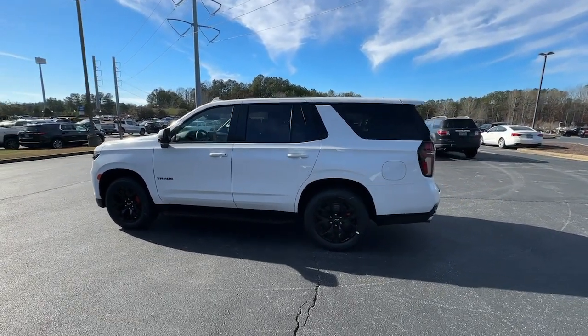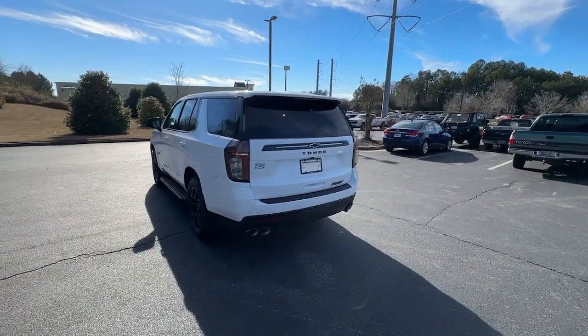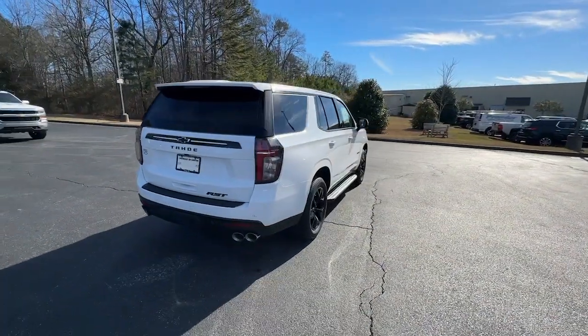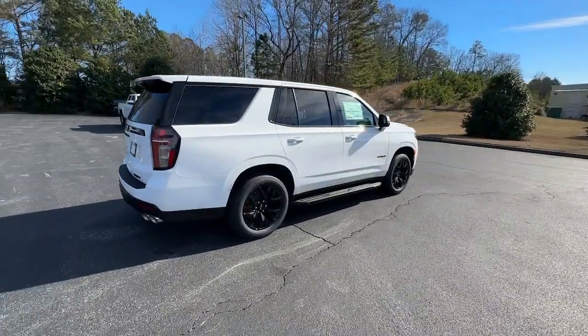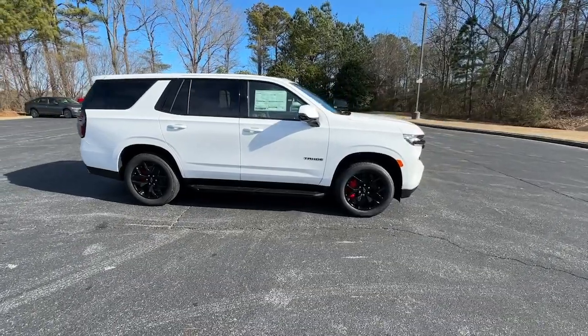Introducing the 2024 Chevrolet Tahoe. The Tahoe is the full-size SUV that ticks all the boxes: safe, stylish, comfortable, loaded with technology, powerful, and ready to handle any challenge. It inspires confidence at every turn.